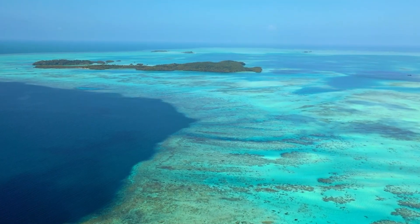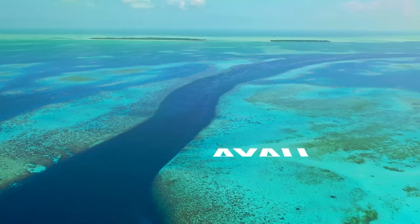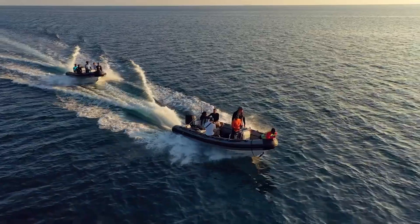Sarah Lewis, Indonesia Manta Project. Right now we're in Raja Ampat in a place called Ayao, which is this beautiful atoll. And we're looking for manta rays.